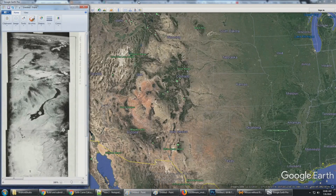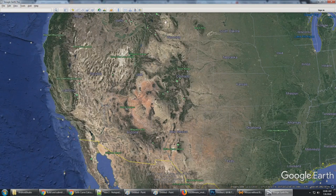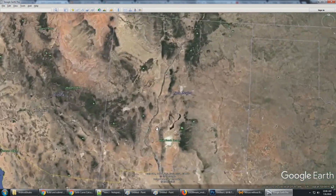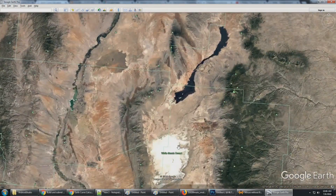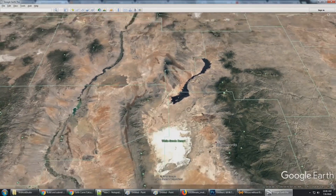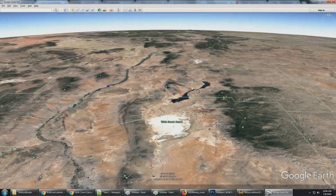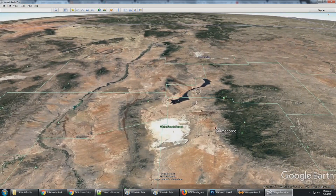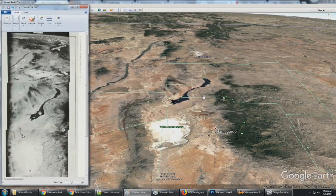Now that we have Google Earth with airplane or satellite imagery, let's compare the V-2 rocket photographs with current photographs to test their claim of being able to see for 747 miles. I've put the camera to a height of 70 miles in Google Earth and moved above White Sands Proving Ground in New Mexico, positioning the camera at approximately the same angle as seen in the V-2 rocket's photograph.